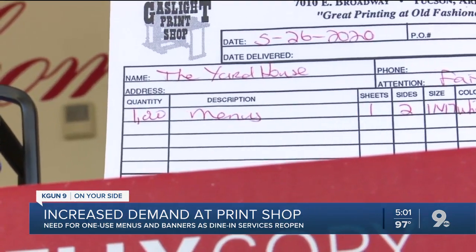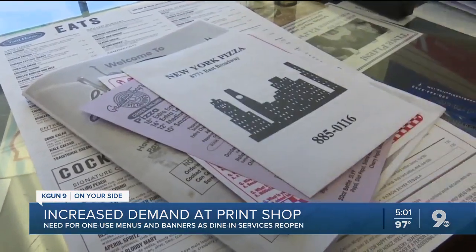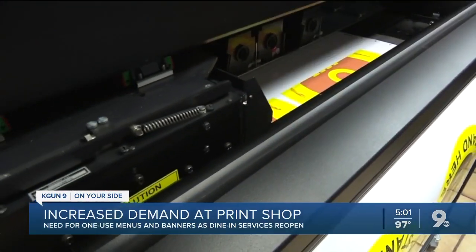We've got the Yard House that called this morning needing 1,000 menus before they open at 11. They have multiple customers a day asking for one-use menus. Here's how they get the job done.